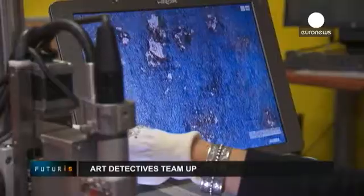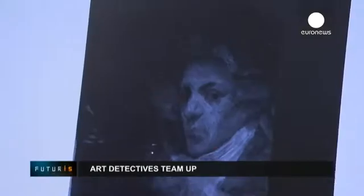An early Picasso self-portrait and a 3,000-year-old Egyptian lapis lazuli beetle. What do they have in common?